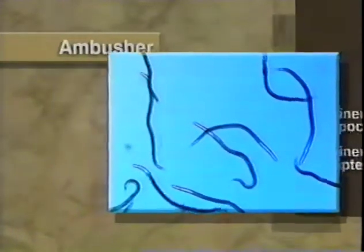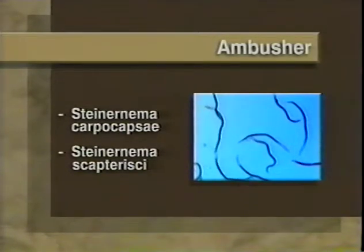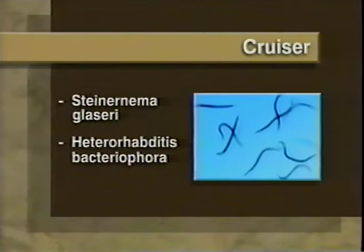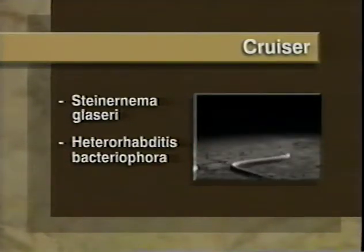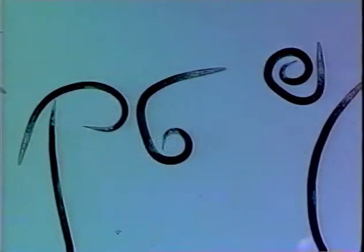Different types of nematodes work better against different types of pests. Nematodes that adopt more of an ambusher behavior, such as Steinernema carpocapsae and Steinernema scapterisci, are most effective against pests that roam around the soil. They patiently wait, standing on their tail in a rigid position, and latch onto their host as it passes nearby. Nematodes that are classified as cruisers, such as Steinernema glaseri and Heterorhabditis bacteriophora, are more mobile.